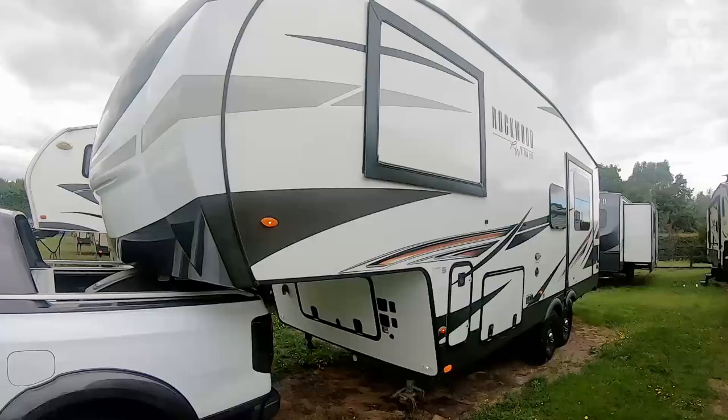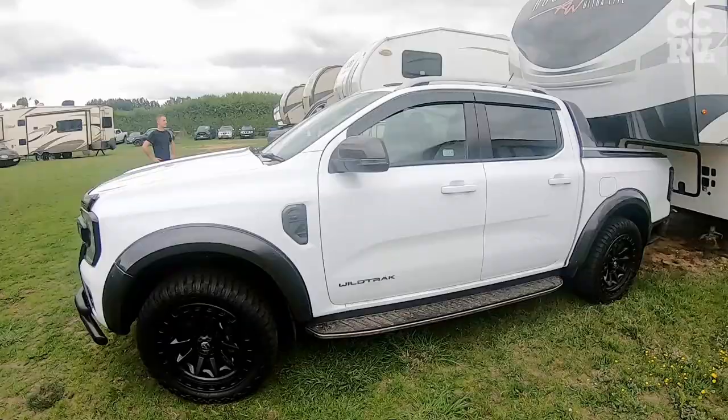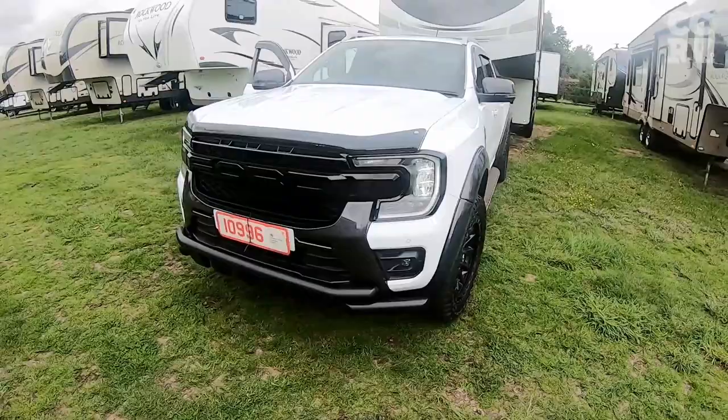It's all hitched up. This is one of our Rockwoods, the 2445. As you can see it actually matches very well on the unit. Well, what an amazing truck. I'll show you inside in a minute and I'll show you a direct comparison with one of the older ones.